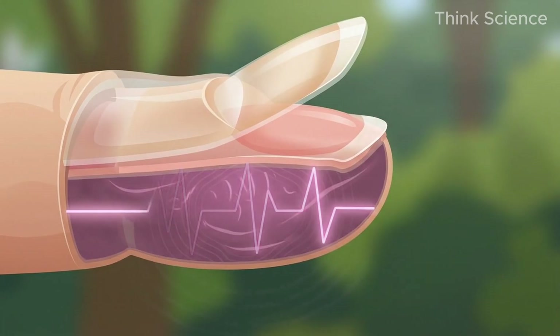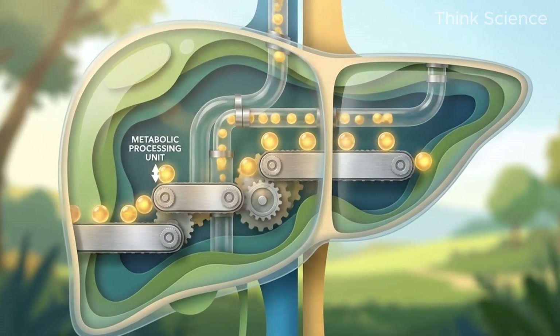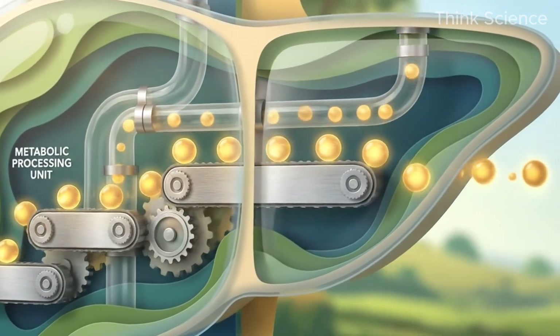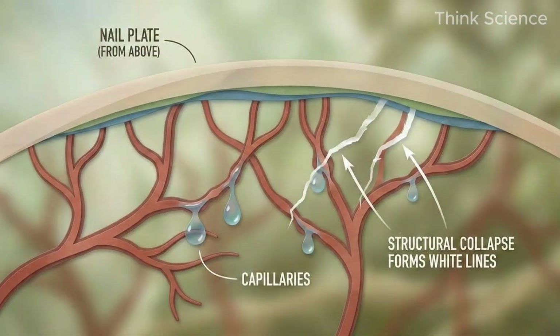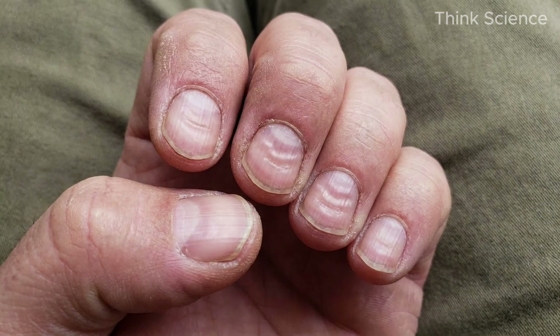This is a direct readout of hypoalbuminemia. Your liver is the factory responsible for manufacturing albumin, the most abundant protein in your blood. The blood vessels under your nail bed change their architecture due to this protein deficiency, creating these ghostly white tracks.